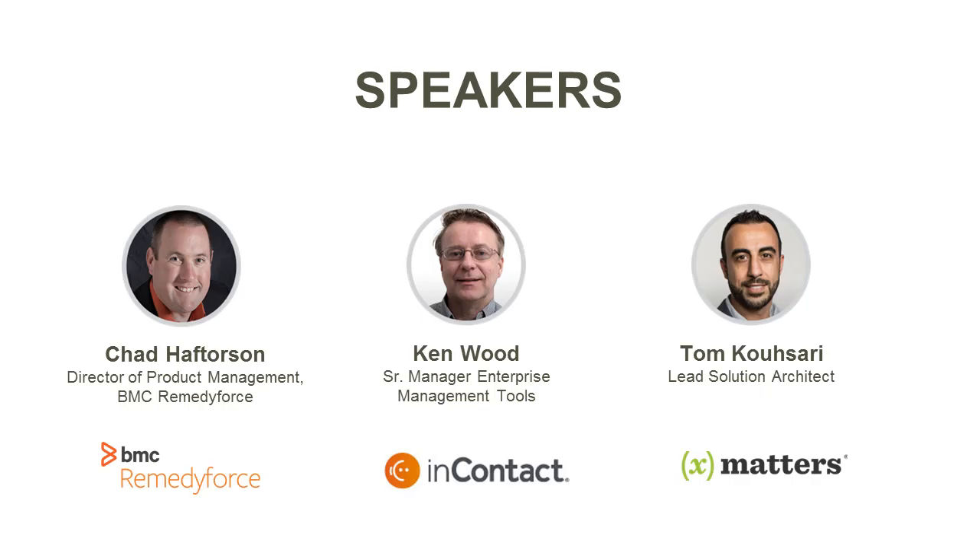Chad Hafterson is the Director of Product Management for the Remedy Force offering at BMC. Prior to BMC, Mr. Hafterson led product management and product marketing at Enitus, a leading provider of on-demand project portfolio management for IT. His background also includes product management, marketing, alliance management, and professional services at Mercury, HP, and a variety of other software providers.